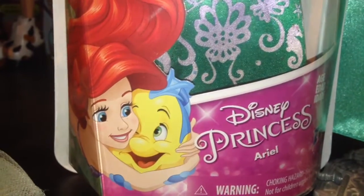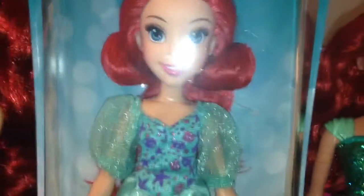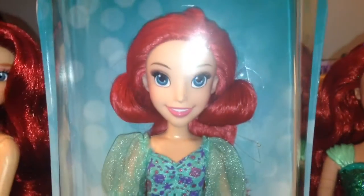Hey everyone, it's Lady Kaka 101, and today I'm here with a Disney Princess Ariel doll — not by the Disney Store, not by Mattel. It's from Hasbro, and I'm super excited to have this Ariel.